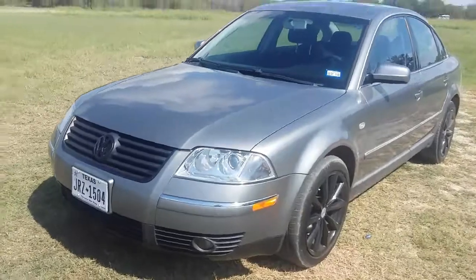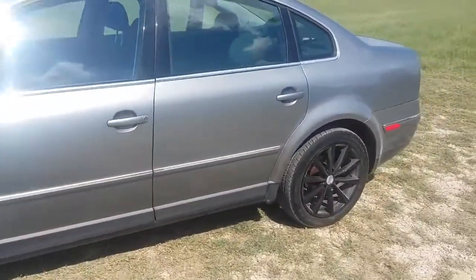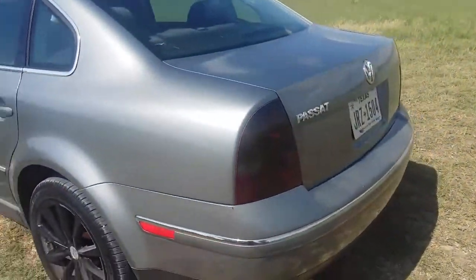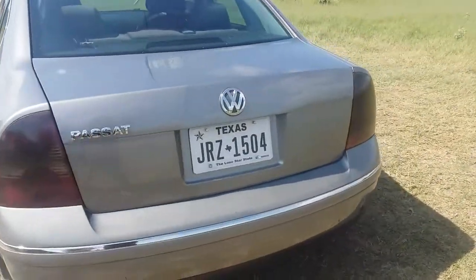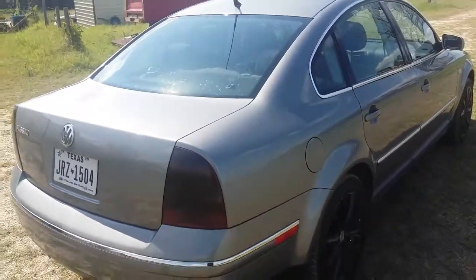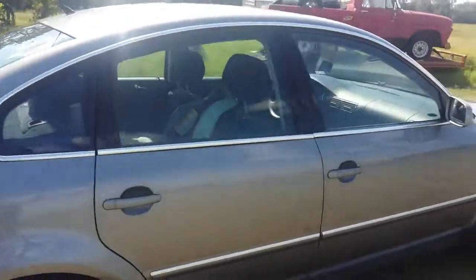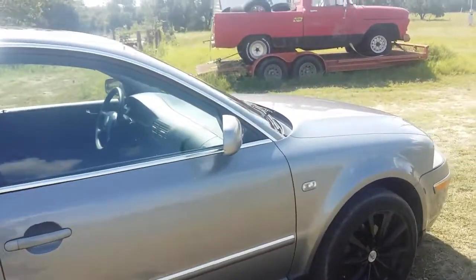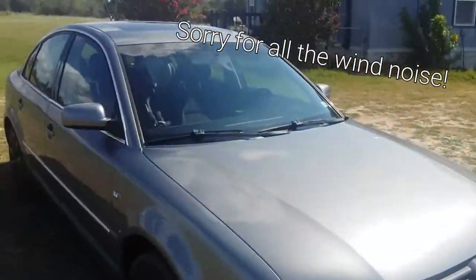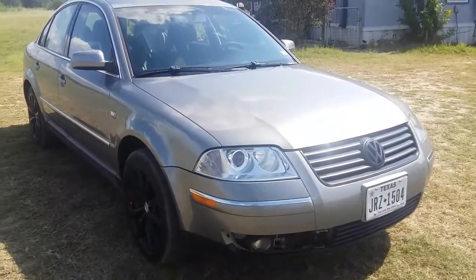So here she is guys — the Passat. You guys all know her, the beautiful 2004 B5 Volkswagen Passat. You've seen her in videos, on Instagram, Facebook, and Twitter. It's a very nice car and I actually really do love it, a lot more than I thought I would. As you can see, it's a beautiful color of grey. I've seen these in white, black, and a dark blue, but grey is by far my favorite. It's kind of neutral but it stands out at the same time.